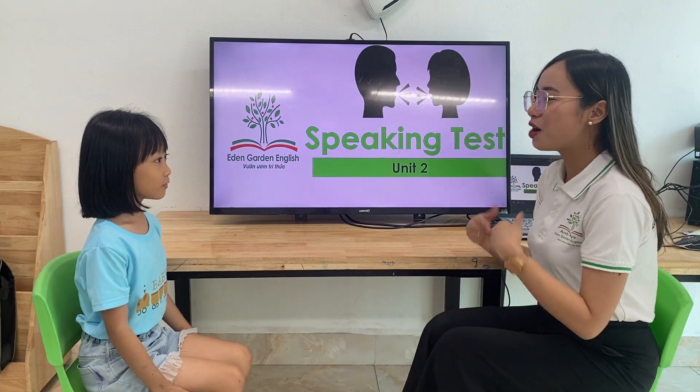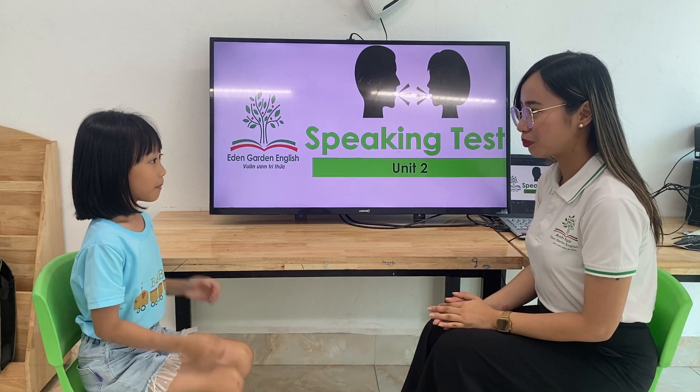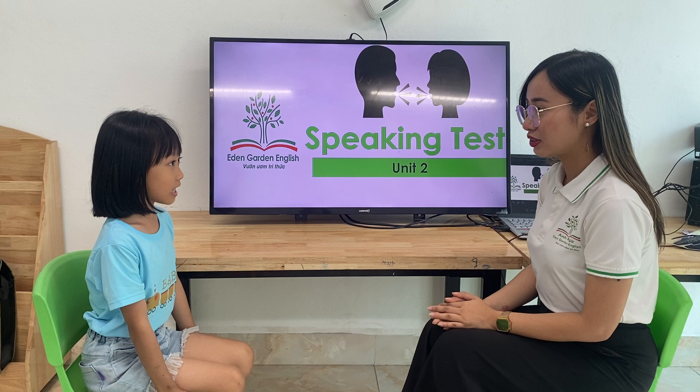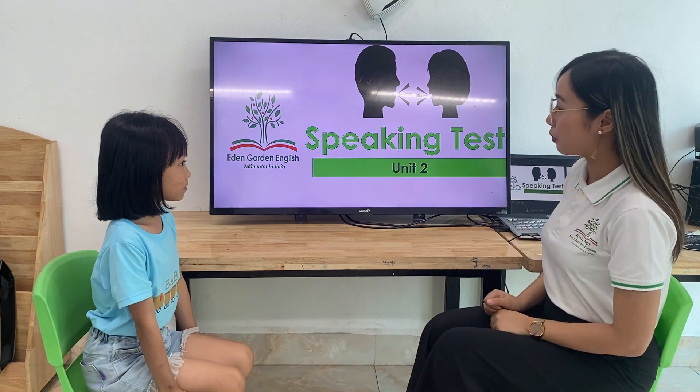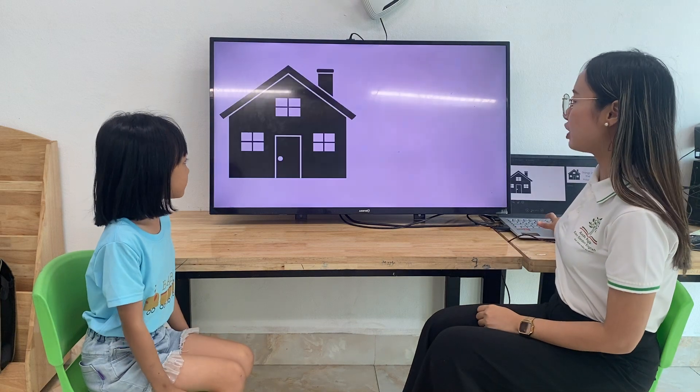Hello. How are you? What is your name? My name is Cherry. And how old are you? I'm seven. Good job. Are you ready, Cherry? Yes, I am. Okay, let's start.